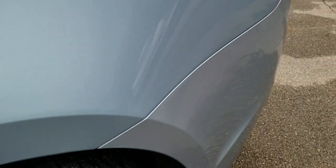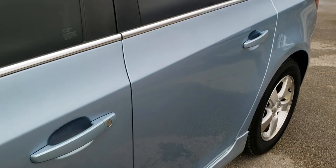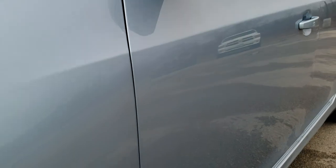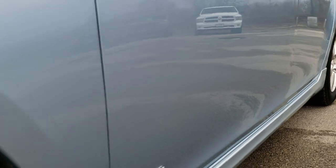Ice blue metallic is the color. We shoot all of our videos in 1080p so if you have HD capabilities on your computer, tablet or smartphone device, turn them on right now because it is definitely your best way to ensure the quality and condition of the vehicle before seeing it in person.